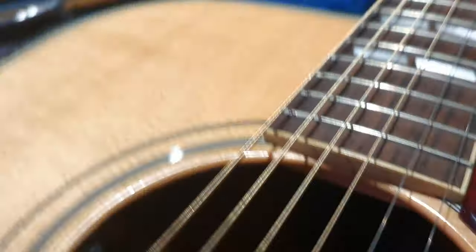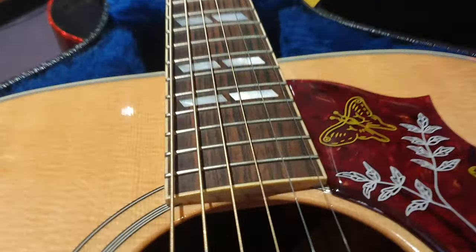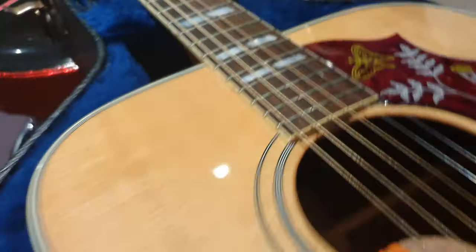The label inside reads 'Hummingbird Koa Custom Shop.' You can also see the pickup control in there — it's a little bit hard to see. Nice binding around the whole neck and body.